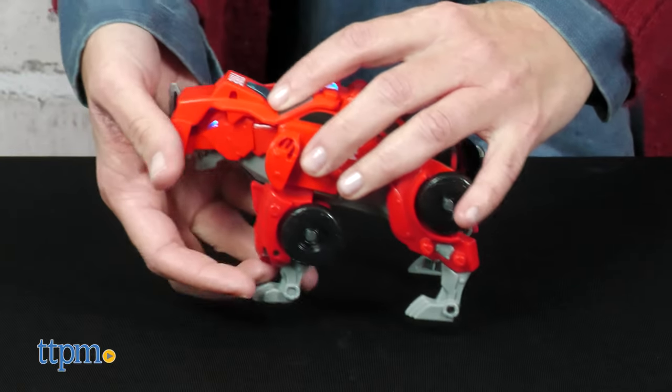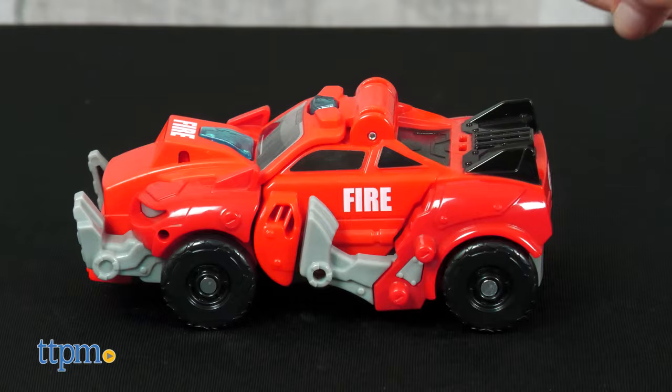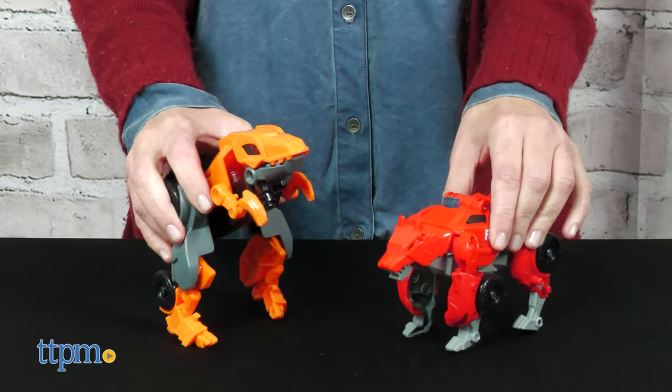Follow the instructions to transform the wolf into a fire vehicle, which will play car sounds and more phrases when you push the button. This one has a transformation button that will automatically pop the vehicle back into wolf mode for a very easy transformation. This toy has two levels of volume and comes with one AAA battery.